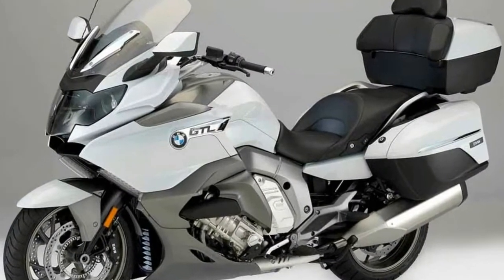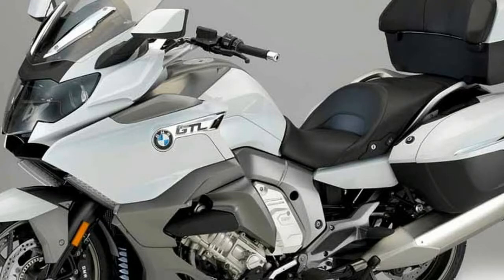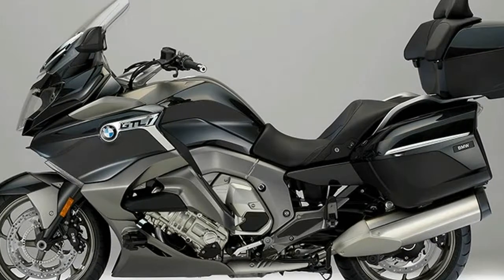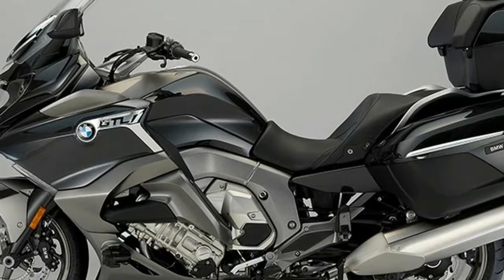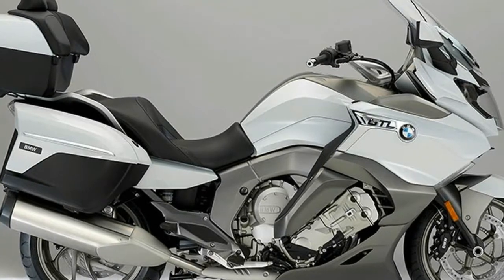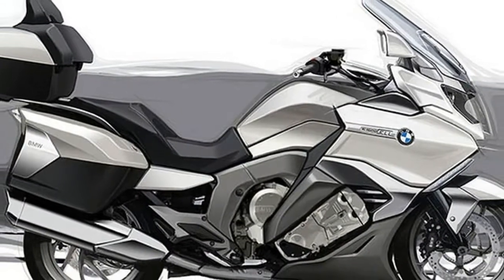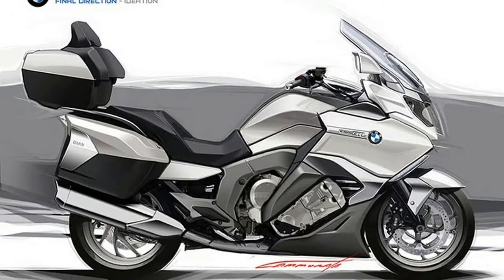Now standard equipped with the latest generation of dynamic ESA and ABS Pro, the new redesigned panels reinforce its elegant appearance. Stay calm and collected in any weather condition and at any distance, on your own or with a passenger. Enjoy effortless steering on all your trips — traveling with the K1600 GTL is a unique experience: stylish, powerful, luxurious.